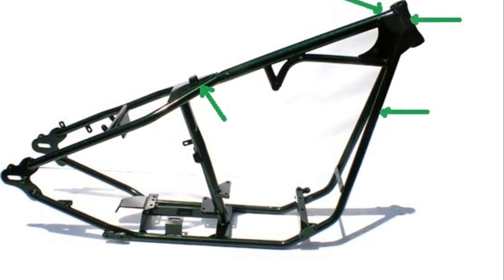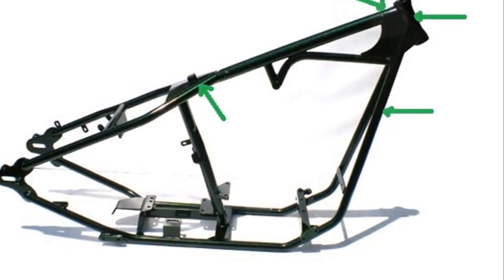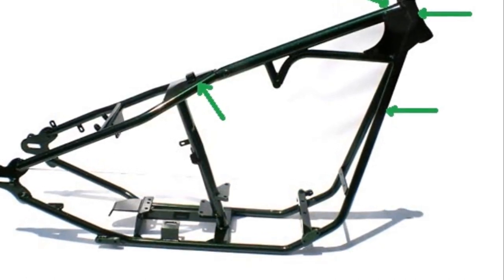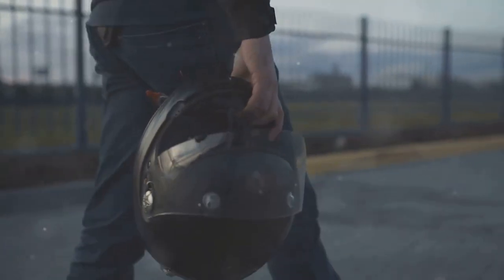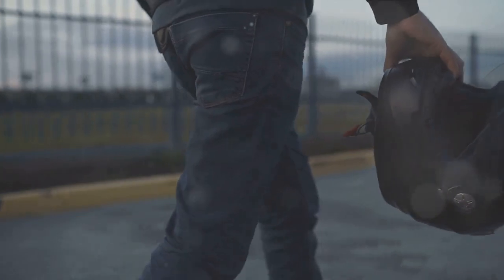Next, let's check the frame. On some models, particularly scooters, you might find the VIN stamped on the frame side or beneath the seat. Removing the seat is usually straightforward — just unlock and lift it to reveal the motorbike VIN.